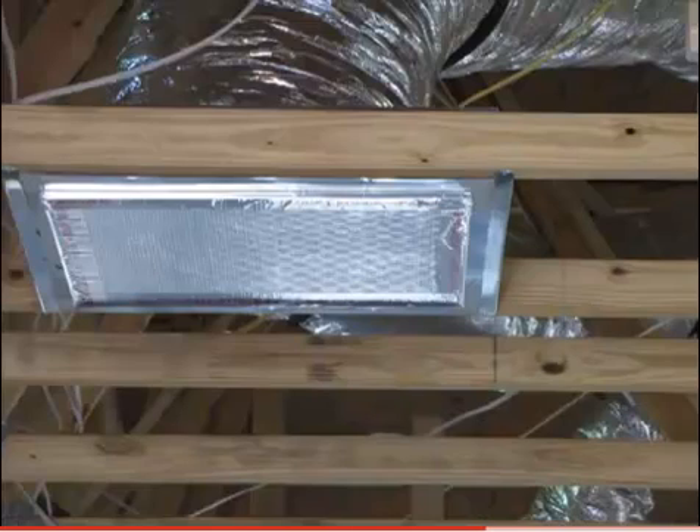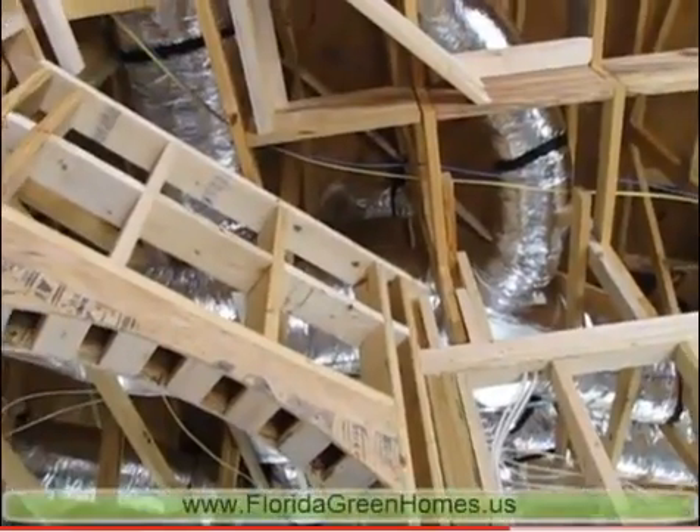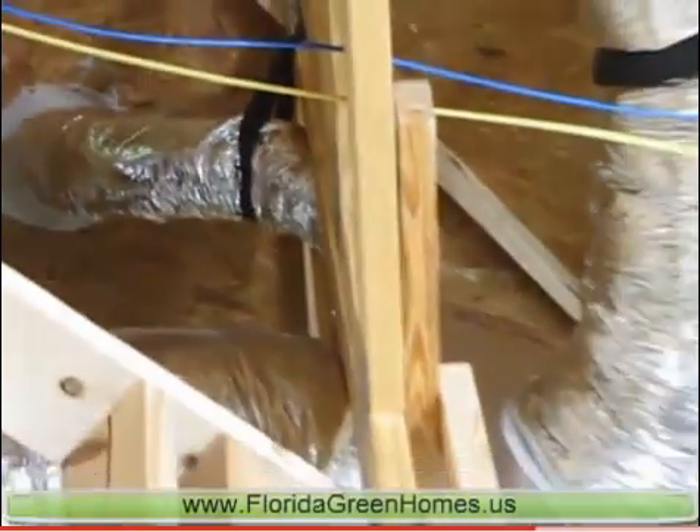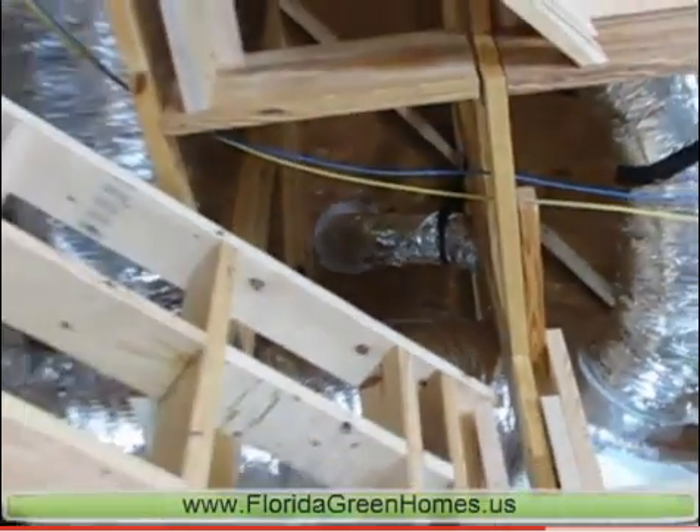Here you can see one of our vents sealed to prevent contamination, and here you can see an intake for fresh Florida air from outside the structure to feed the air intake needs of the ventilation system.